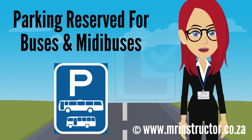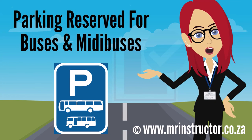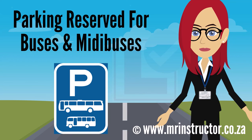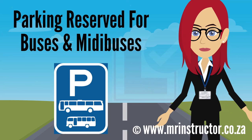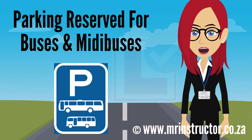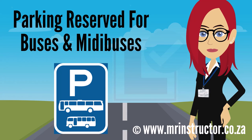This is a parking reservation sign for buses and minibuses. The sign can be found on any road or part of a road. The purpose of the sign is to indicate that a parking area is reserved for exclusive use by buses and minibuses. If you are driving a bus or a minibus and you encounter the sign, you may use the reserved parking area if you prefer to do so. However, you are not compelled to park there. If you are driving another type of vehicle, you may not park there at all.